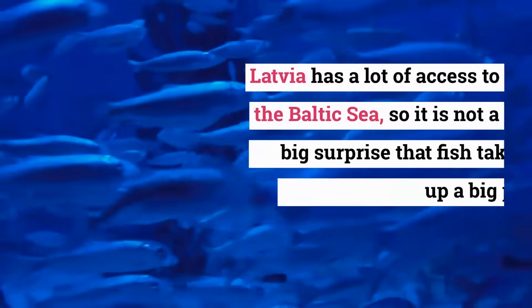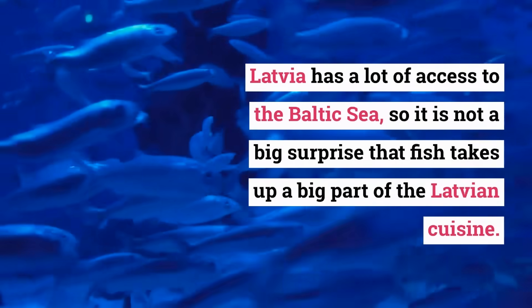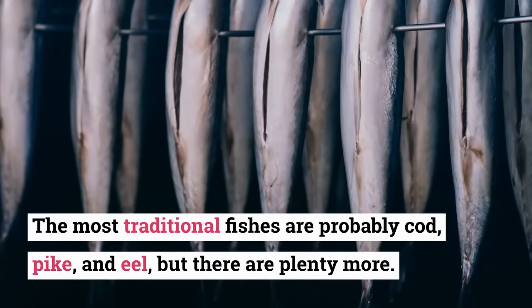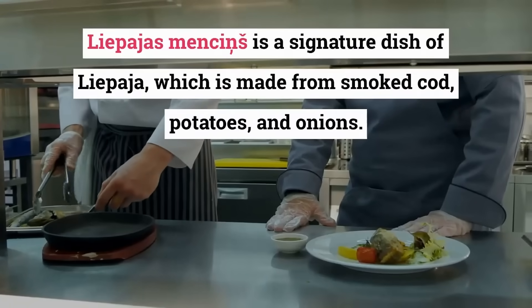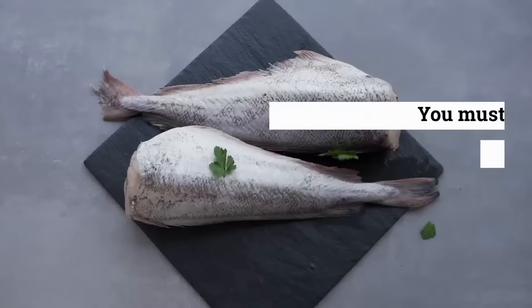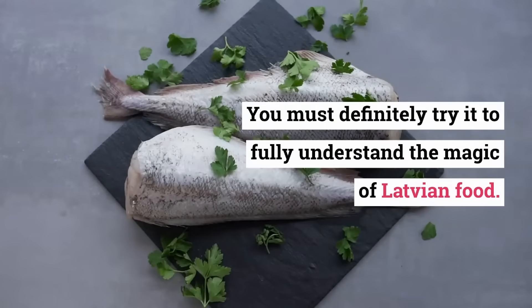Smoked Fish. Latvia has a lot of access to the Baltic Sea, so it is not a big surprise that fish takes up a big part of the Latvian cuisine. The most traditional fishes are probably cod, pike, and eel, but there are plenty more. Liepājas mēnesis is a signature dish of Liepāja, which is made from smoked cod, potatoes, and onions. You must definitely try it to fully understand the magic of Latvian food.